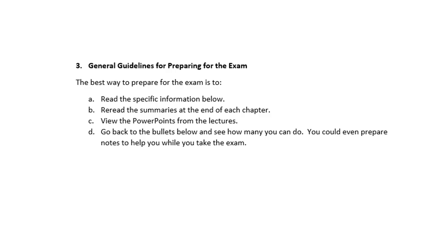So what's the best way to prepare for this exam? Read the specific information in the study guide. Reread the summaries at the end of each chapter in your textbook. You might go back and view the PowerPoints, especially for the lectures which you're a little shaky on. Look at the bullets on the study guide and see how many you can do. Everything is based off the student learning outcomes in the syllabus, so that should be a helpful hint about what's going to be on the exam.